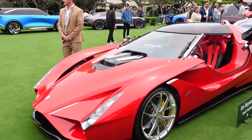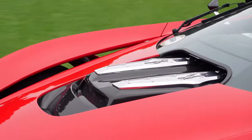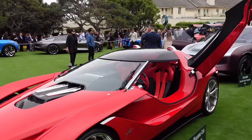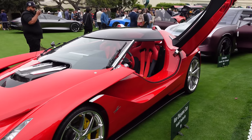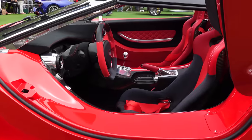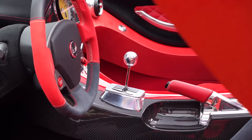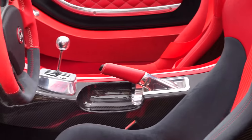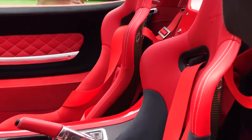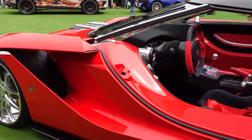Next up is the Code 57 Berlinetta, designed by Ken Okuyama — the former head of design at Pininfarina. You can definitely see those design cues. It's an open-top V12 and looks absolutely nuts, very reminiscent of late 1950s cars. On closer inspection it just got a hundred times better — it has a gated manual in the V12! You can see the Ferrari design cues too: the engine start button, the red in the steering wheel, and bucket seats with full harnesses. Really really cool.